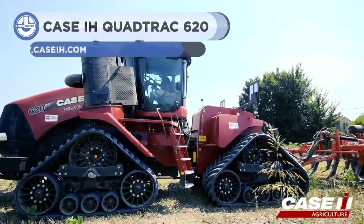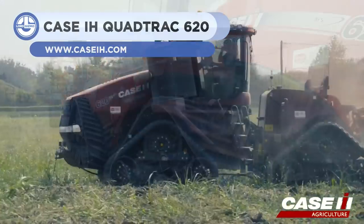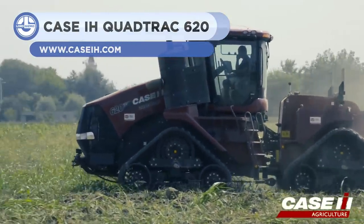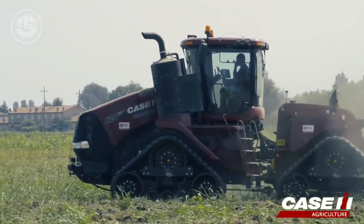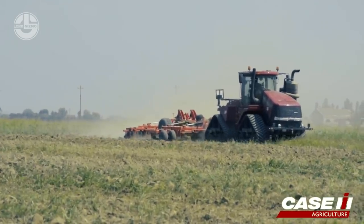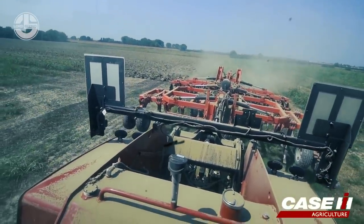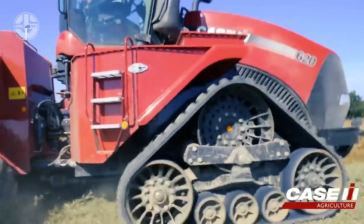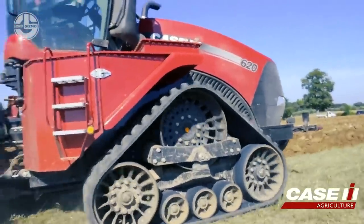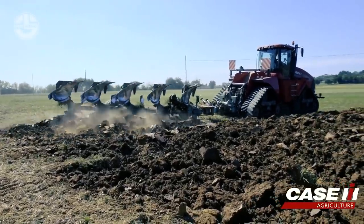With a state-of-the-art design, the QuadTrak 620 is one of the most powerful tractors on the market. Delivering massive power and fuel economy, it has an engine capacity of 12,900 cubic centimeters with six cylinders and a standard rail diesel engine with a single-stage turbocharger and a maximum engine power of 525 horsepower. Engine speed is 1,900 RPM with a 40% torque rise standard.